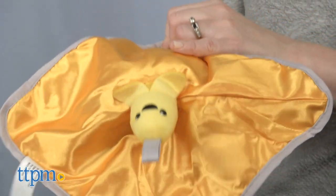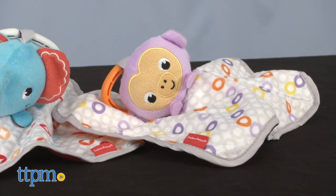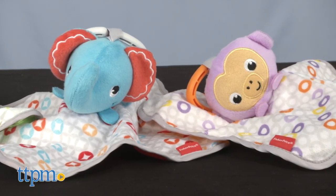These animal lovies feature two sides of play, but before we play Peekaboo with them, let's play the Click Subscribe Below game so you never miss out on the latest and greatest baby toys.